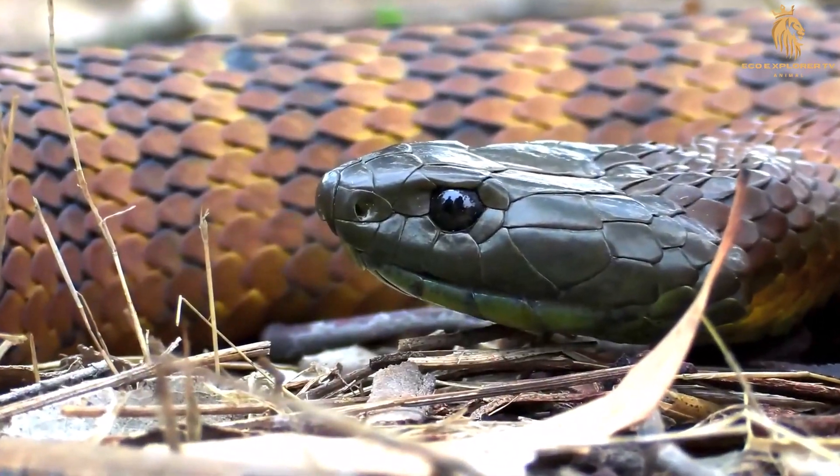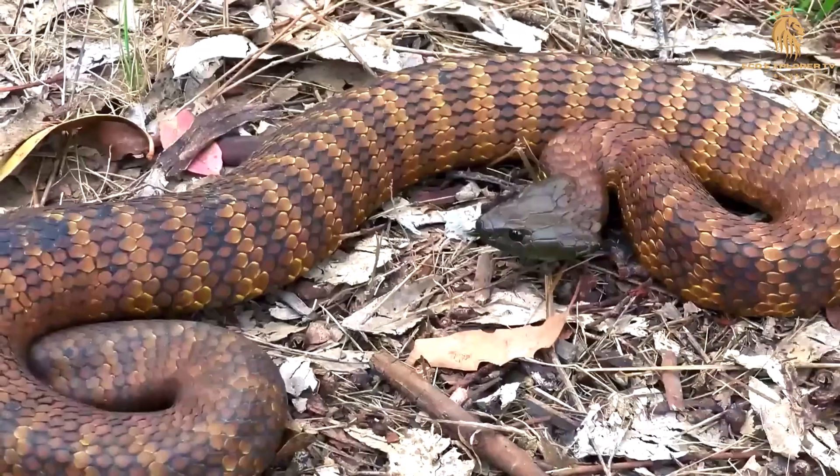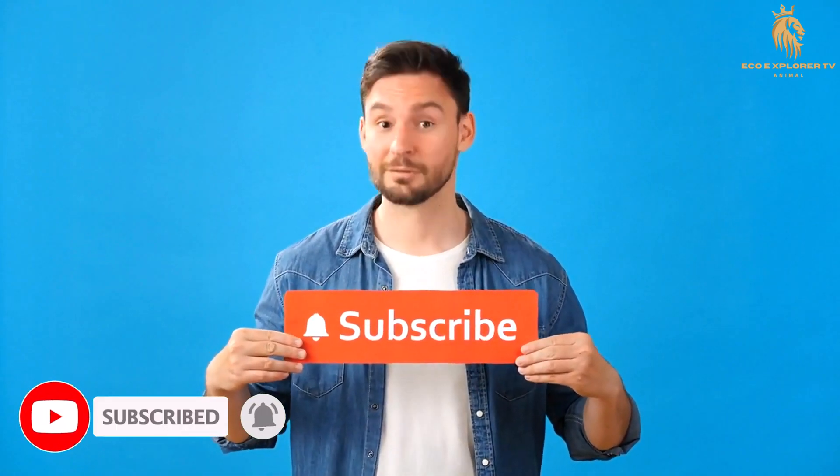We'll delve into its diverse forms, its deadly venom, and the challenges it faces in a changing world. Don't miss out on this thrilling journey into the wild. Subscribe to EcoExplorer TV and hit the notification bell to stay tuned for our next adventure.